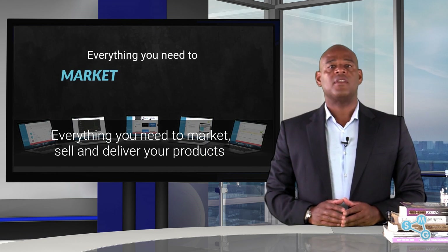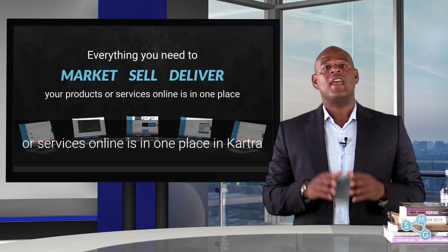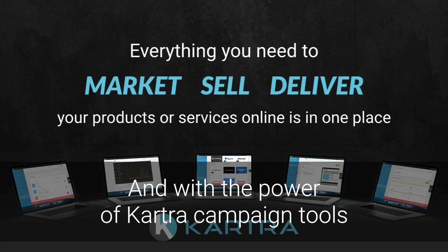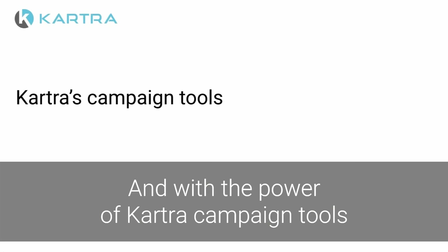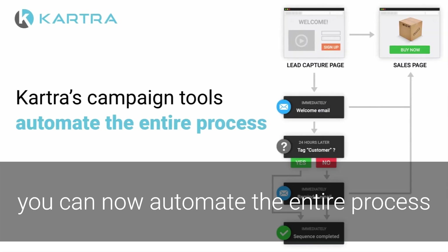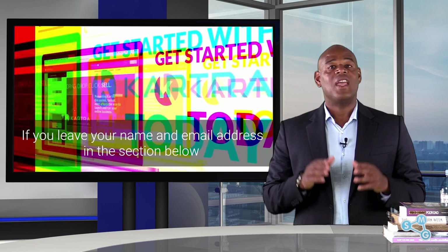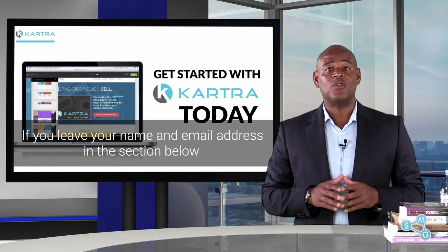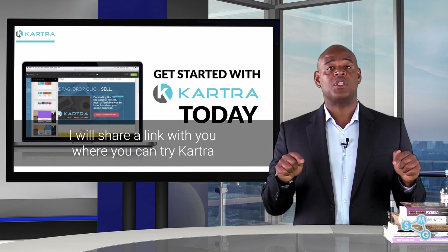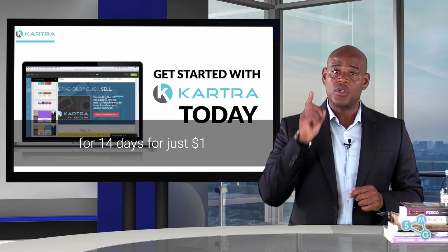Everything you need to market, sell and deliver your products or services online is in one place in Cartra. And with the power of Cartra campaigns tools, you can now automate the entire process into a smooth sailing marketing machine. If you leave your name and email address in the section below, I will share a link with you where you can try Cartra for 14 days for just one dollar.